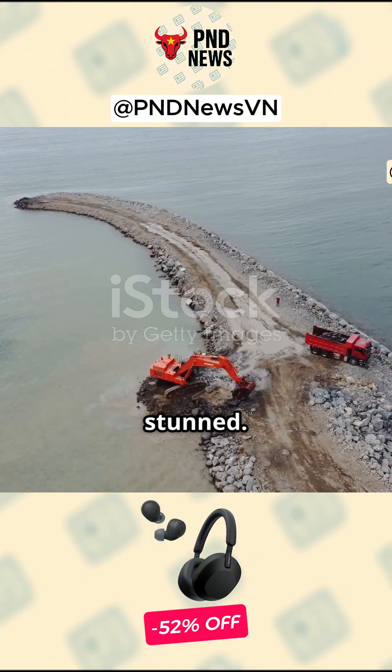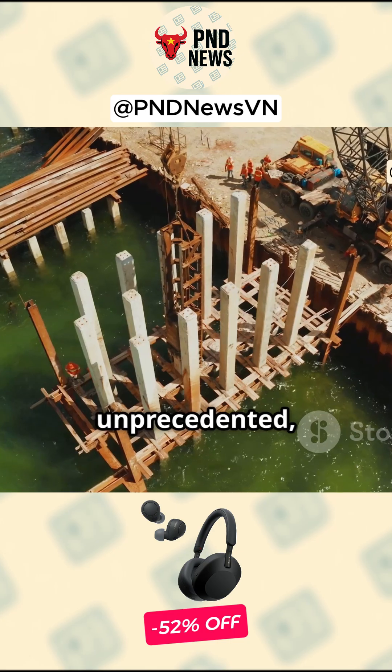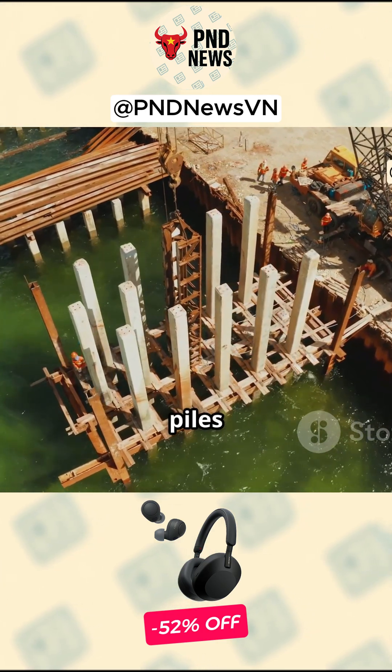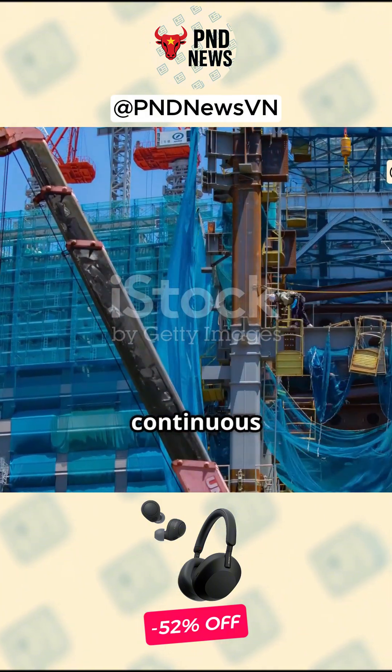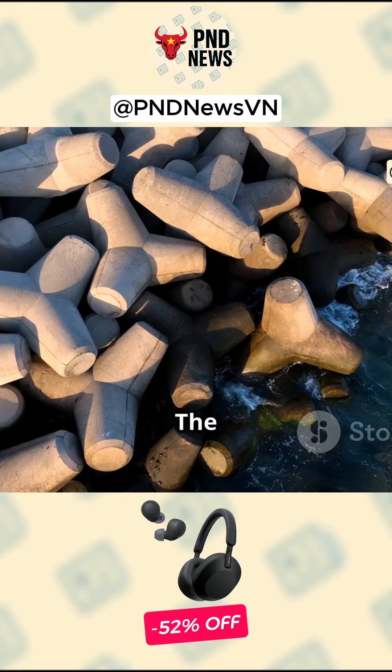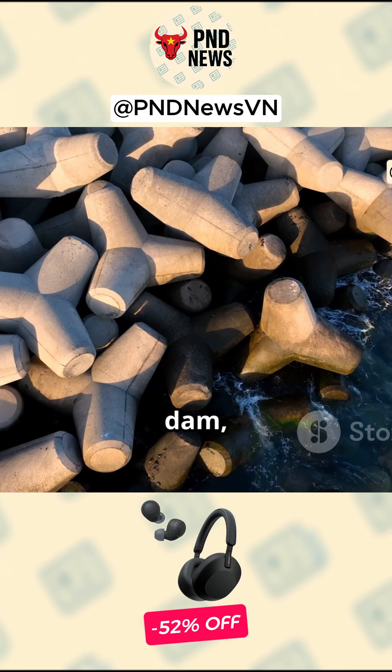Foreign engineers are stunned. In a move described as unprecedented, Chinese teams drove massive steel piles into the seabed to create a continuous barrier that blocks water from gathering under a planned tunnel. The shield acts like an underwater dam.